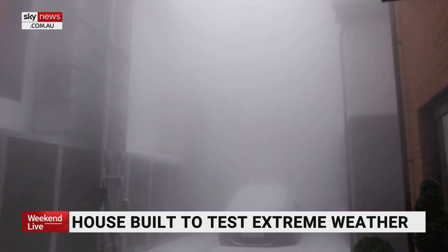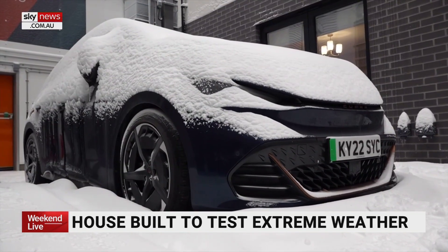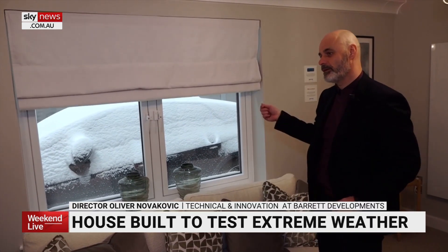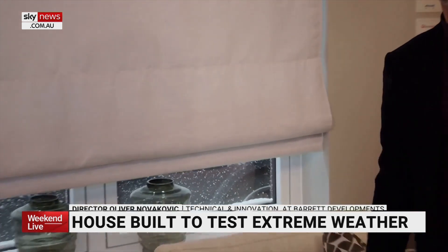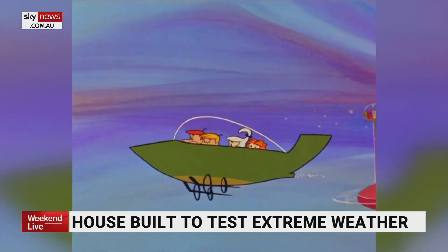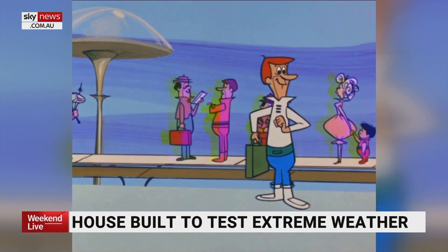How do these buildings deal with that? But more importantly, when we put people inside them, how do they deal with it as well? The smart house is also able to respond to the climatic conditions thrown at it. It can basically drop the curtains when it's too warm, so it delivers shading for overheating, and it can then push in the ventilation, which is up in the ceilings. It sounds like something from the Jetsons, but it could soon be a reality.